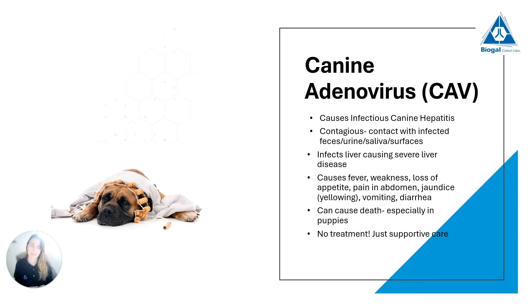So canine adenovirus infects the liver and causes severe liver disease. We will generally see a dog with fever that is weak and doesn't want to eat, and when you touch its belly it scrunches up in pain. You can have jaundice — a yellowing of the skin, gums, and eyes — and typically vomiting and diarrhea as well. This virus can also lead to death, especially in puppies, and again there is no treatment, only supportive care.